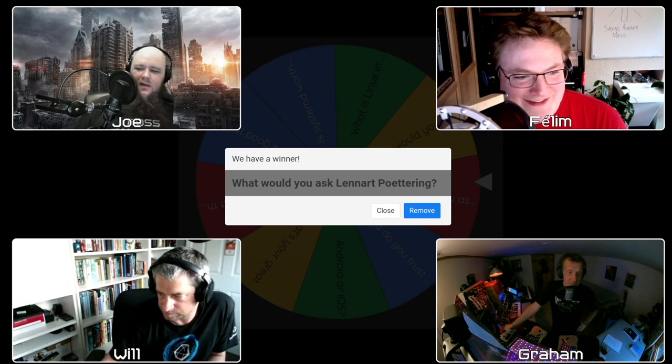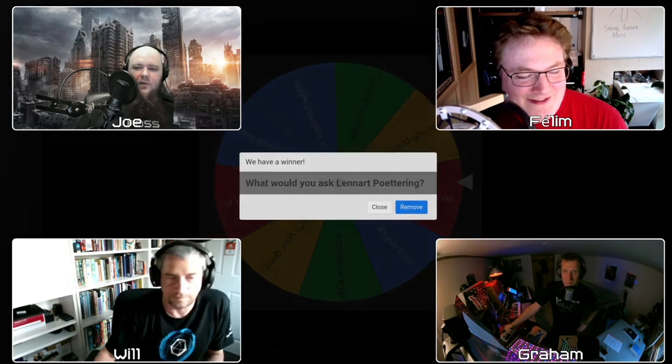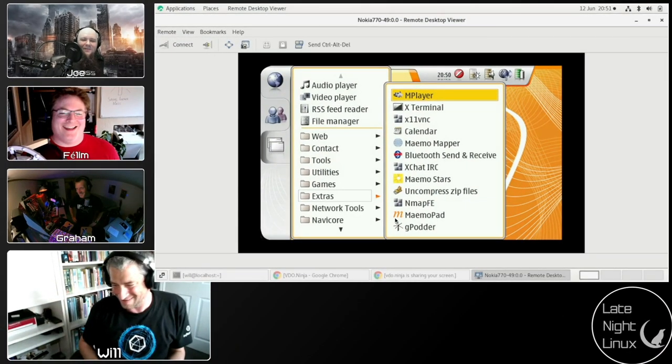Thank you everyone for watching. Stick around for the Ubuntu Podcast coming up next. Until Monday when the next episode comes out — which hasn't been edited yet, so that's going to be a fun weekend. I've been Joe, I've been Phelan, I've been Graham, and I've been Will. Oh — it looks like the Nokia 770 has connected! See you later, bye everyone.